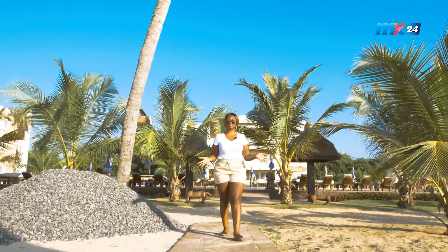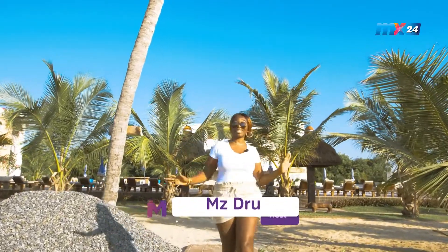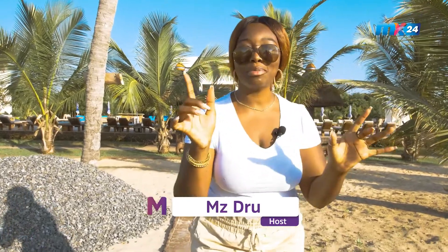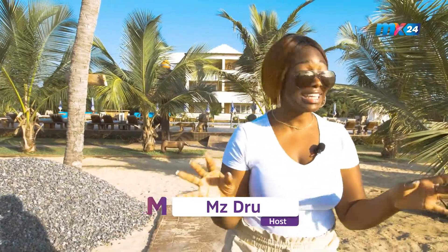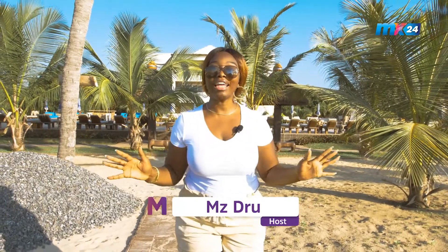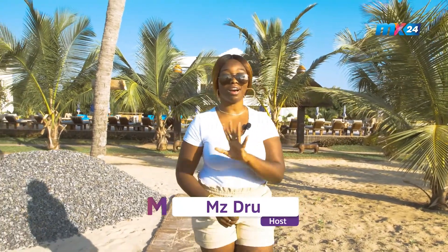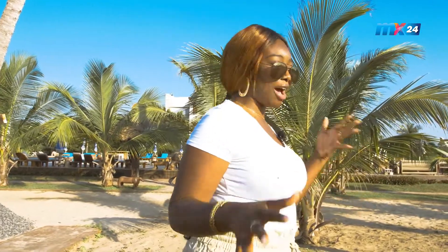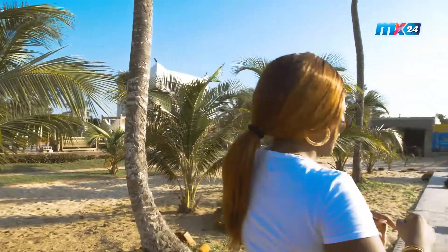Hey guys, it's your girl Mz Dru, your hostess with the mostest, and yes, I'm back again with another episode with a beautiful moment for you. I'm not gonna lie, it is super early, but for what I have got in store for you — you can't miss a beat. Right now I'm at this beautiful location called the Sea Resort in Prampram. Stay tuned and don't go anywhere!